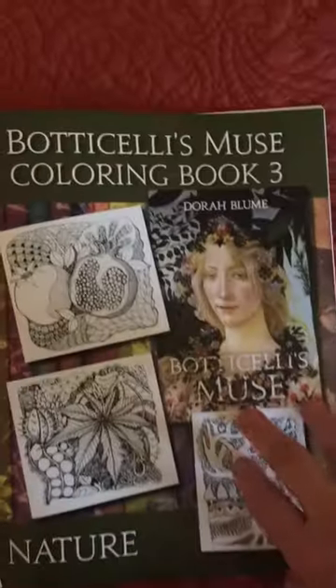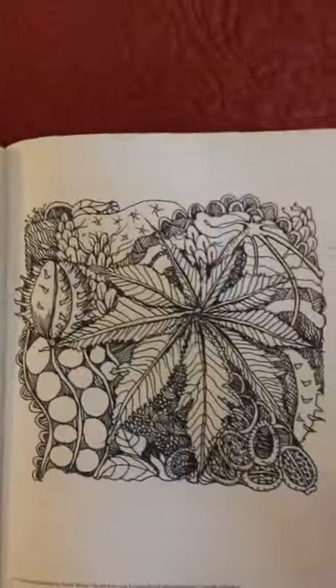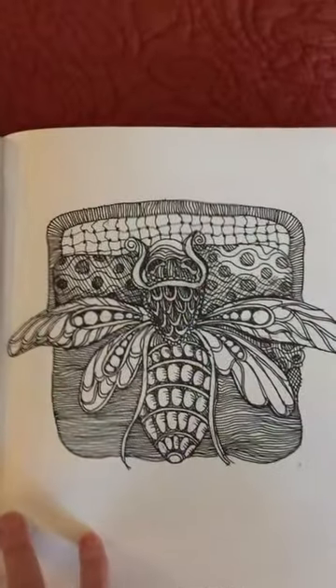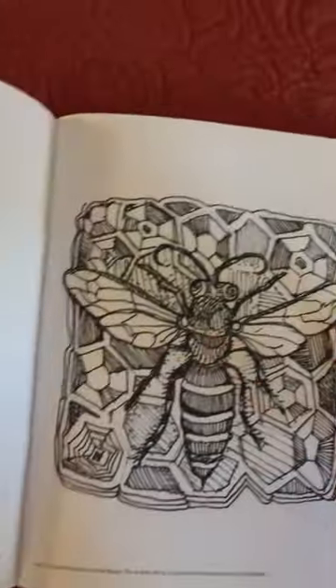And items from nature. This is Palma de Cristo or the castor plant, pomegranate, cicada, and so forth.